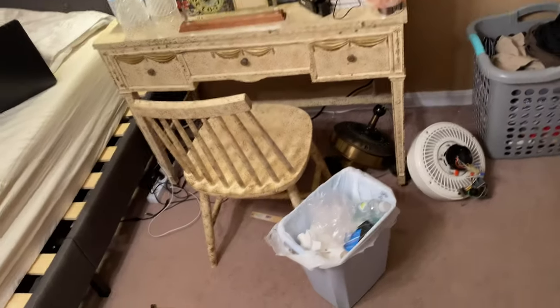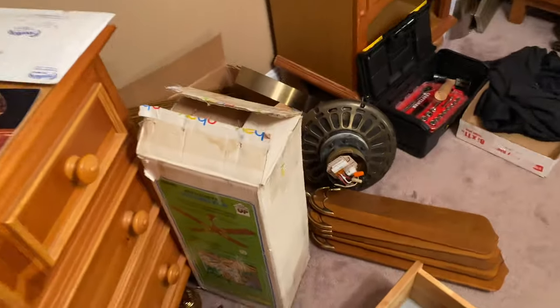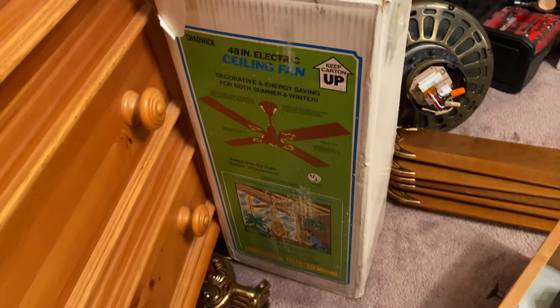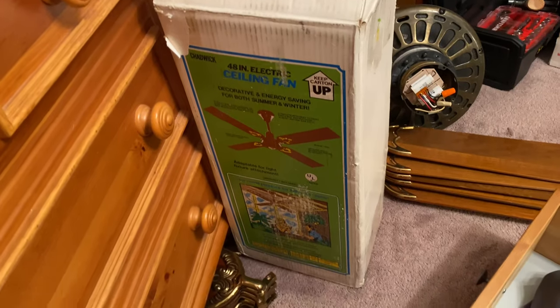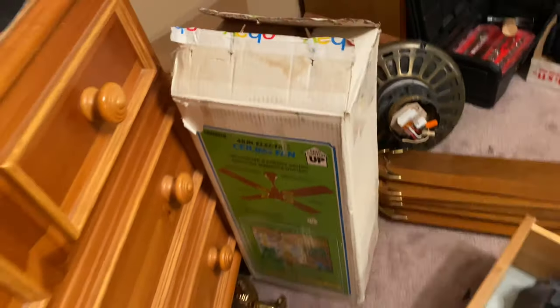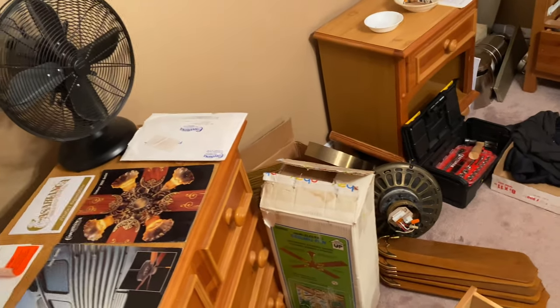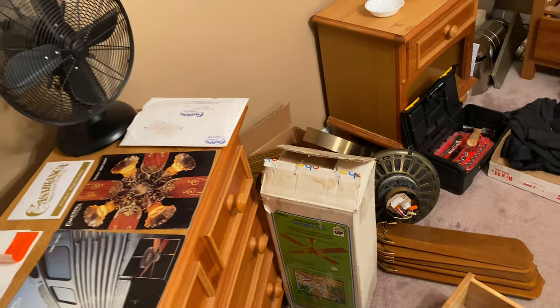The first fan here is a new-in-box Chadwick A2 lamp. I actually haven't opened this up yet — this is my first legitimate new-in-box fan. It came from Daniel Groundwater. In fact, all of the fans shown in this video came from Daniel Groundwater.